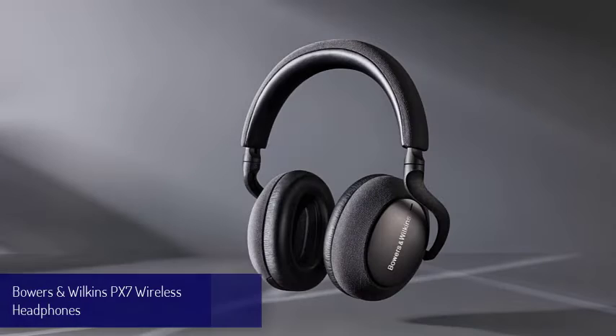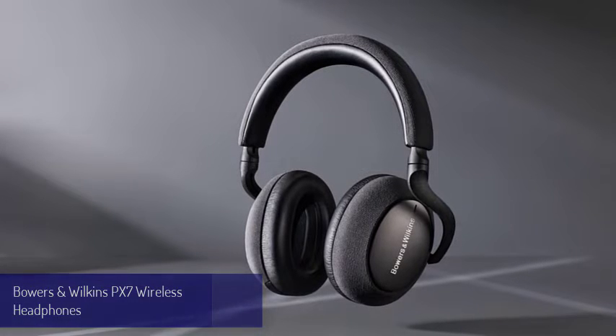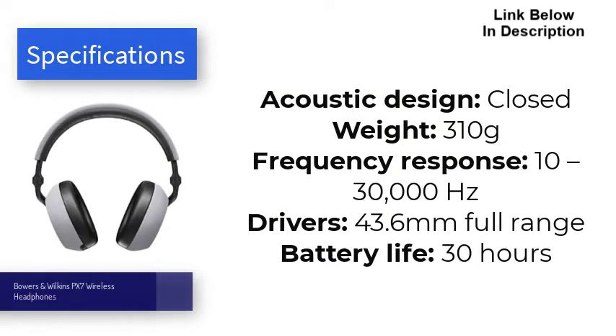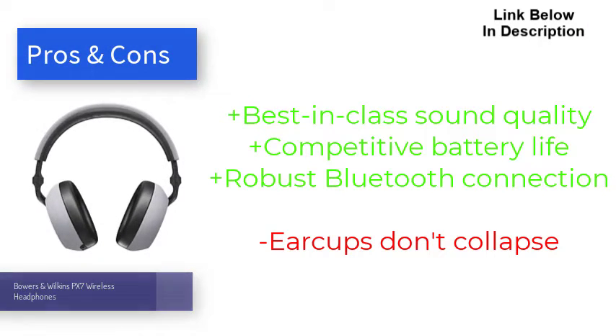Number six is the Bowers and Wilkins PX7. If you're looking for wireless headphones with active noise cancellation and you're not put off by the $300 to $600 price tag, the PX7 wireless headphones are well worth considering. The title of best wireless headphones still goes to the Sony WH-1000XM4, but there's not much in it. With sophisticated noise cancellation, much improved sound quality, and a premium aesthetic, we found the PX7 a delight to test. They also pack aptX Adaptive for improved stability and latency, as well as high-quality 24-bit streaming via aptX HD — making them the best all-rounders for many listeners.